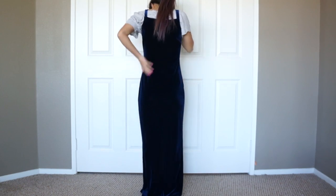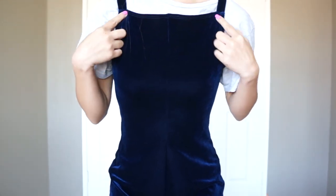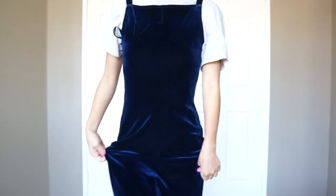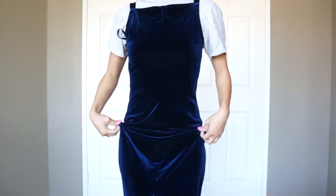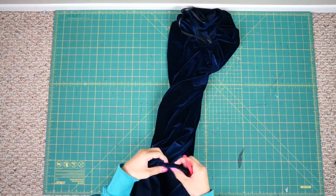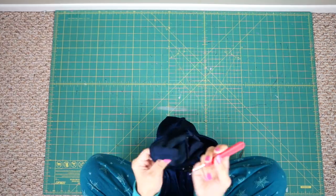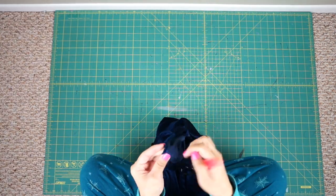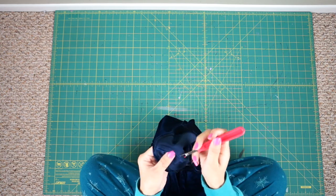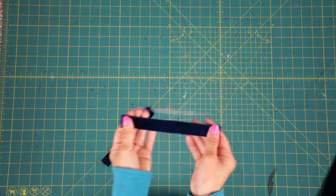For the front neckline, I'm changing it to a V-shape by seam-ripping down the center front a few inches. I also seam-ripped the slit higher so it's above my knees. I went ahead and removed the straps as well because I'll be replacing them with new straps later.